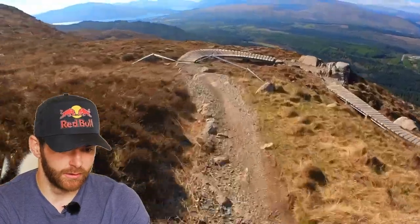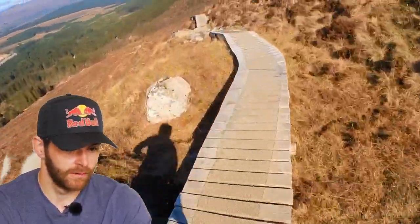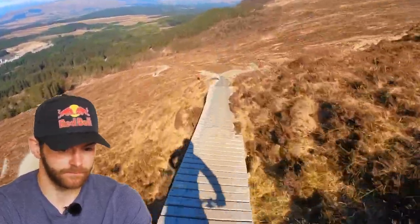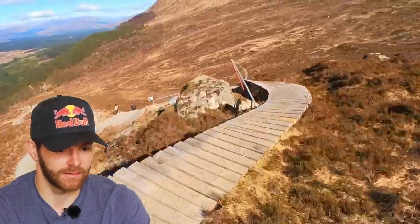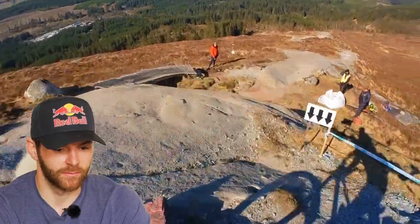All along here you're kind of waiting, because you know that there's some gnarly stuff coming up. Along here, onto the boardwalks, you get a little break here. You can kind of chill a bit, because once you come off these boardwalks it gets real chunky.